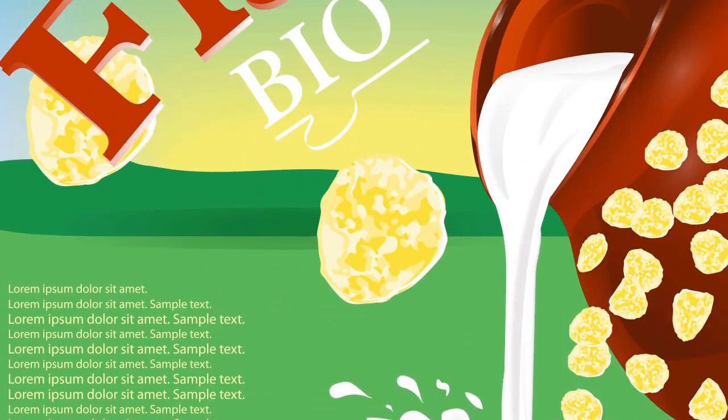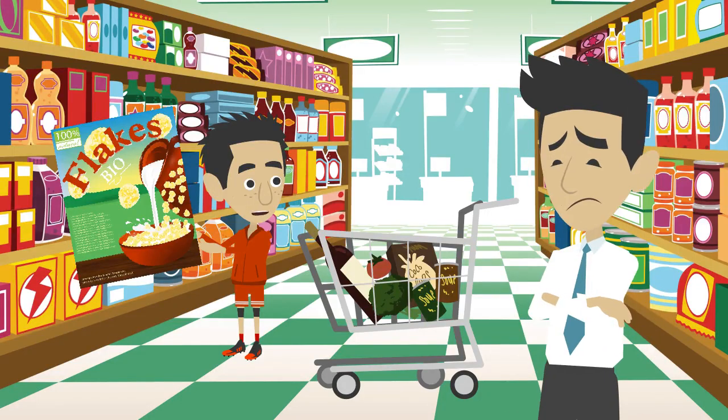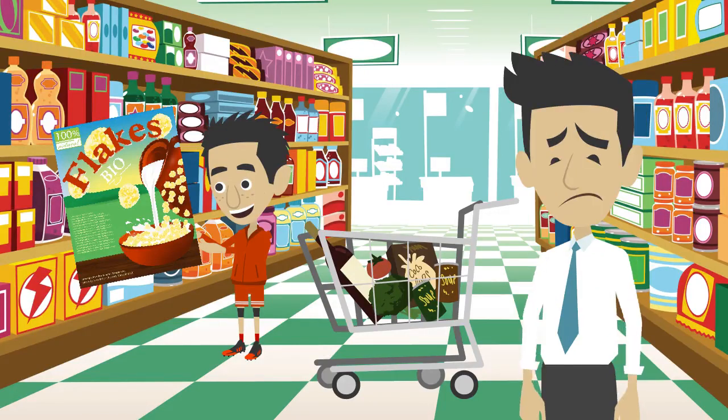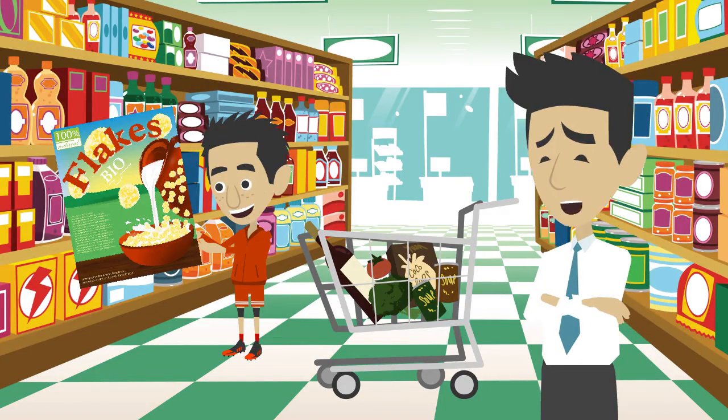Hey, what's that? That's my favorite cereal — it's called Sweetie Sugar Flakes. I'm not so sure. Can you please read the label? Okay, sure, no problem. No, I mean can you read it out loud?